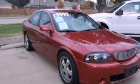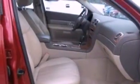Features include a sport suspension, aluminum wheels, cruise control, a CD player, and leather seats.